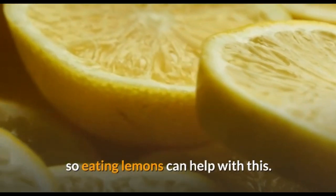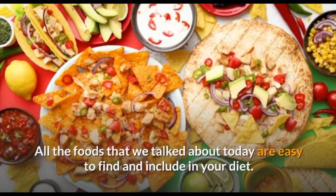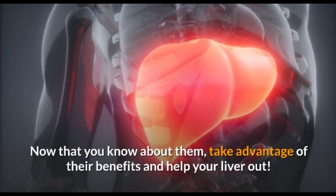These foods are great for our liver and our other organs as well. All the foods that we talked about today are easy to find and include in our diet. Now that you know about them, take advantage of their benefits.